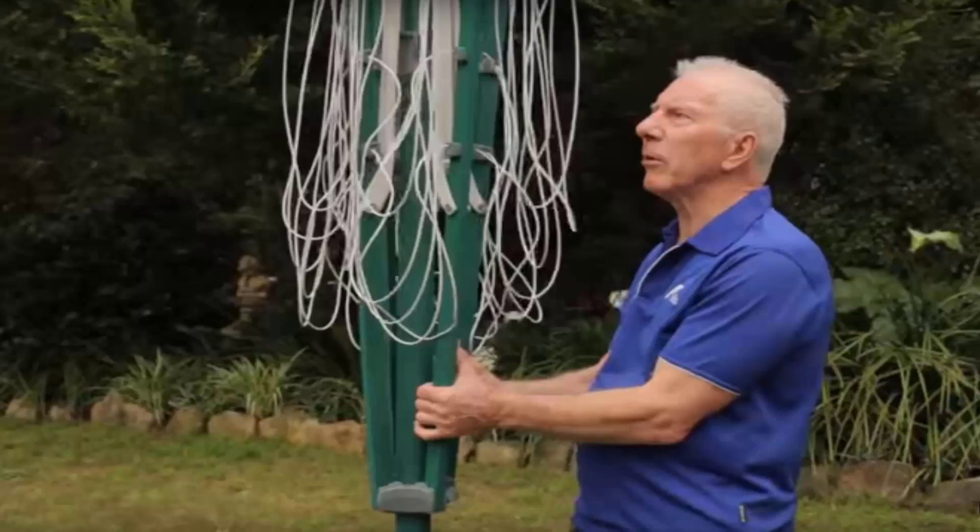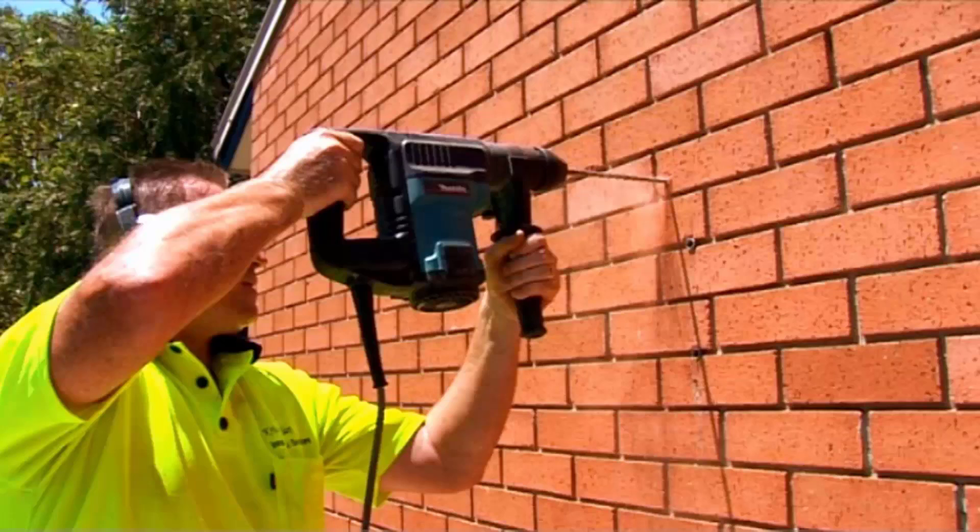If you need any help installing your new clothesline, Lifestyle Clotheslines has a full installation service around Australia. We have a team of highly qualified installers that can install all types of clotheslines including rotary ones, as pictured here, whether the folding or fixed style, or any type of wall-mounted or retractable clothesline. Our team can install your new clothesline for you, and if you have an old one that needs removing, we can take it away and dispose of it as well.